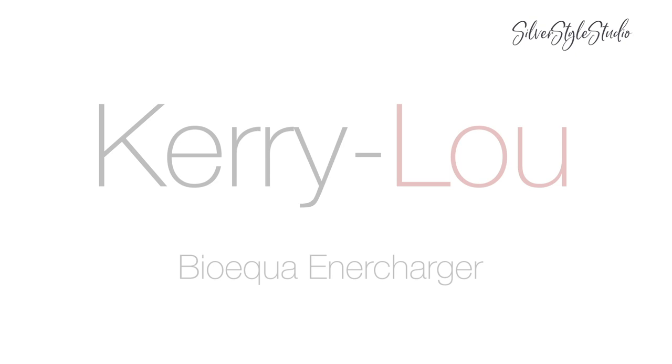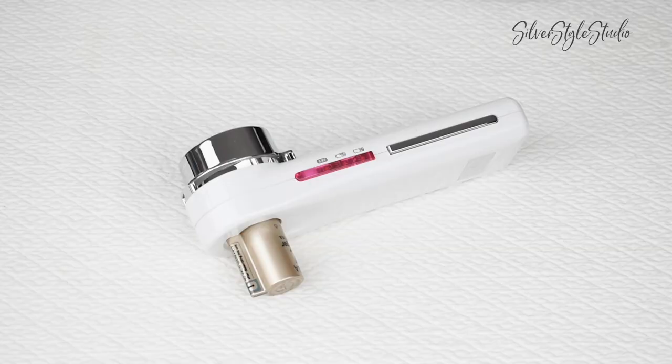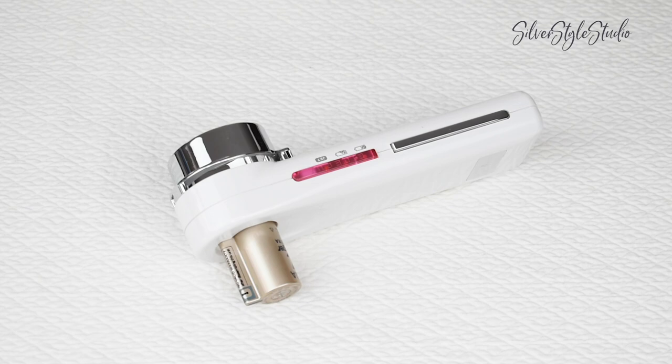Hello everyone, I'm Kerri Liu and welcome to Silver Style Studio. There are so many skincare devices on the market right now, it can be confusing to decide on which one, if any, are right for you. For the last 90 days, I've been trying the BioEqua Enercharger, which they kindly gifted me, and I've been learning about it so I can try to explain what makes it different to other types of skincare devices.